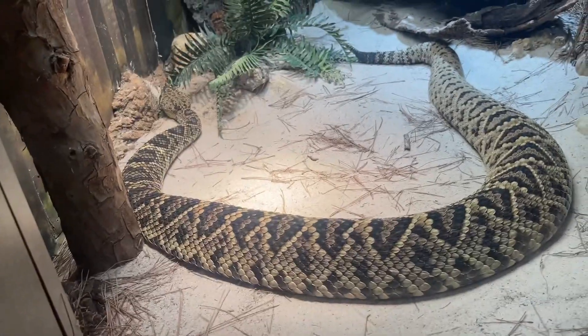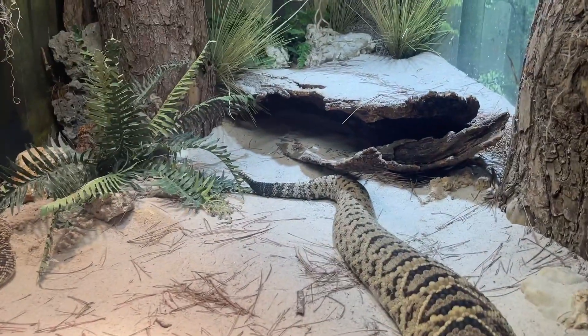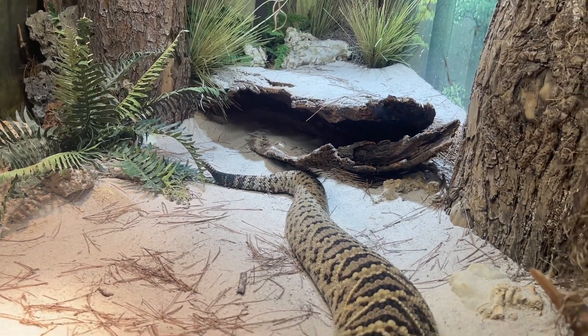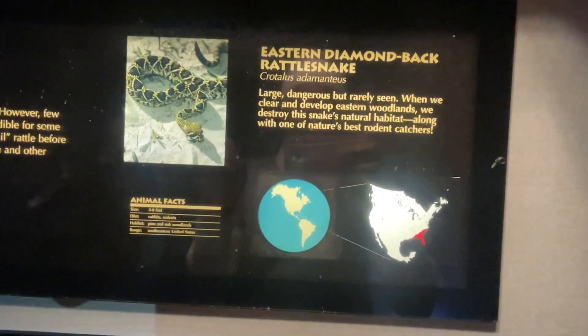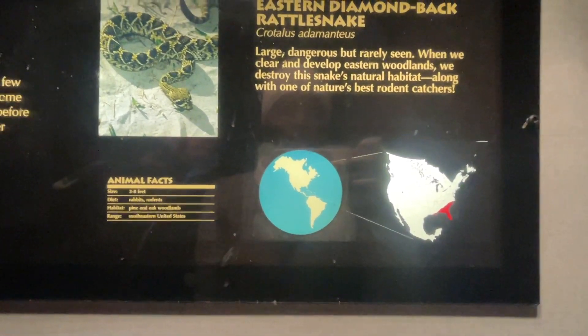It's the bigger ones that eat us. You see the rattle at the end of its tail — yeah it's a rattlesnake. Rattlesnakes: large, dangerous, but rarely seen.